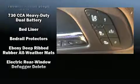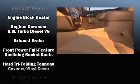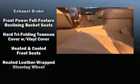Passengers are protected by various safety and security features, including dual front impact airbags, traction control, brake assist, a security system, OnStar, and four-wheel disc brakes with ABS.